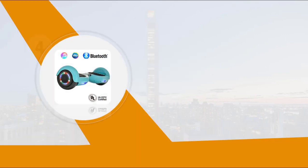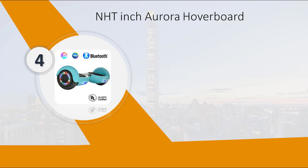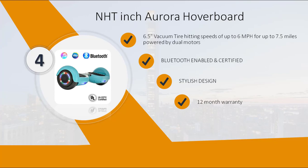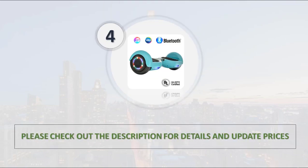Number 4: NHT 8-Inch Aurora Hoverboard. 6.5 vacuum tire hitting speeds of up to 6 mph for up to 7.5 miles, powered by dual motors. Bluetooth enabled and certified. Stylish design. 12-month warranty. Safety certified. Please check out the description for details and updated price.